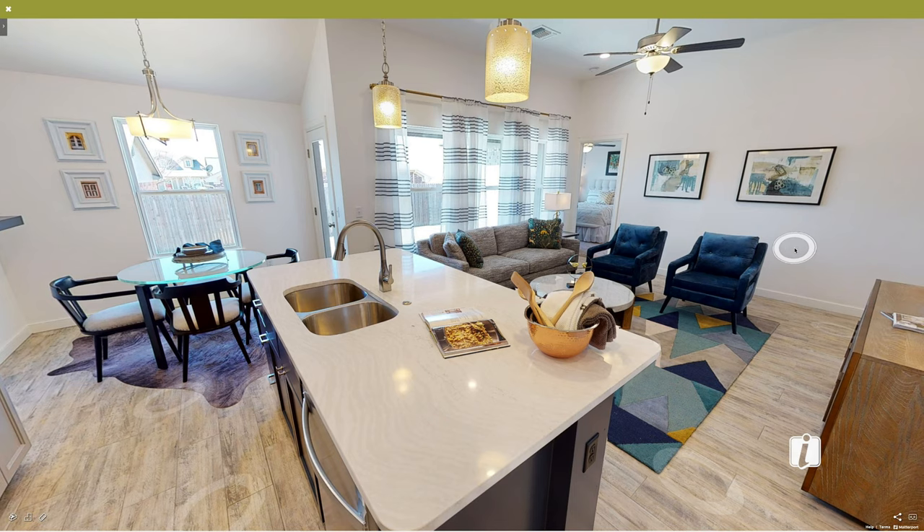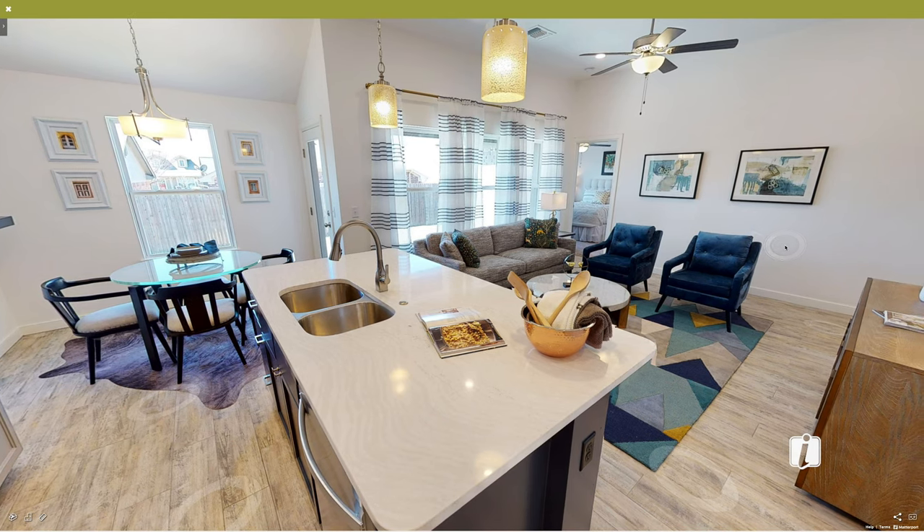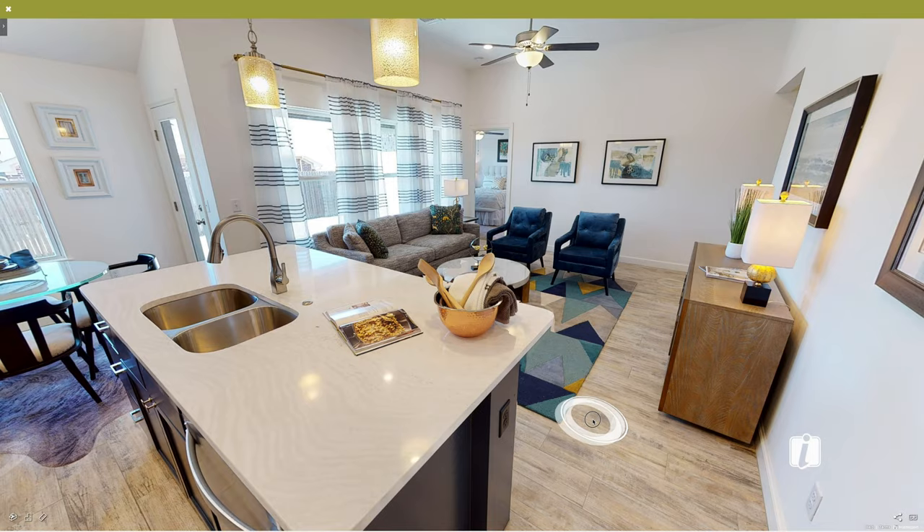One last look — the other thing that this floor plan is really great about is having these windows, so there's always lots of natural light into this room.